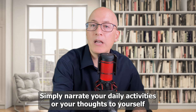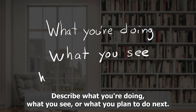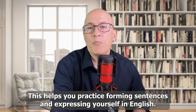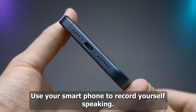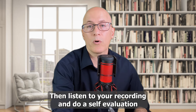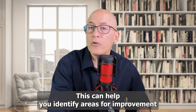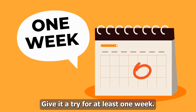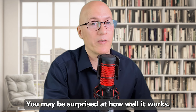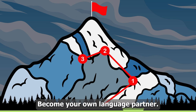Simply narrate your daily activities or your thoughts to yourself — describe what you're doing, what you see, or what you plan to do next. This helps you practice forming sentences and expressing yourself in English. Use your smartphone to record yourself speaking, then listen back and do a self-evaluation of your pronunciation, intonation, and clarity. This helps you identify areas for improvement and track your progress over time. Give it a try for at least one week — you may be surprised at how well it works. Become your own language partner.